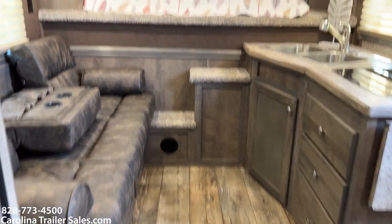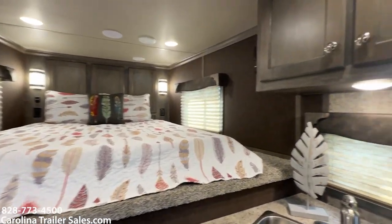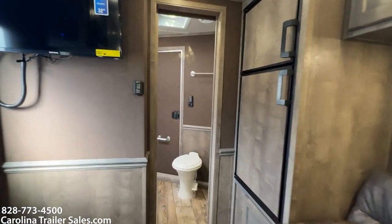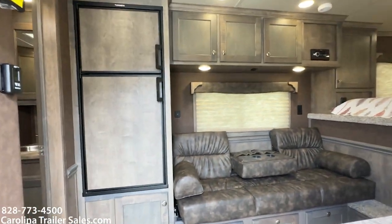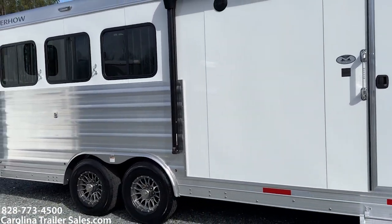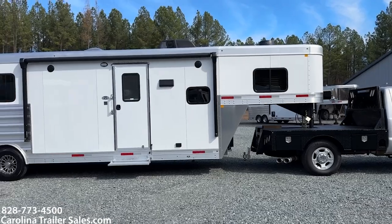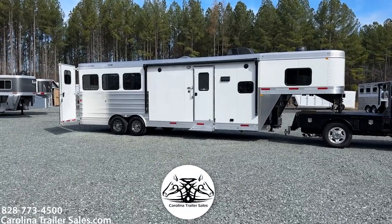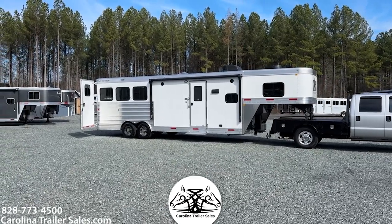All right guys, so an 8310, brand new 2024 Stampede — Carolina Trailer Sales, carolinatrailersales.com. Best way to reach me: 828-773-4500. Stepping back out — recapping, super nice layout in the 8310, 2024 Merhow. Classic white, simple. Carolina Trailer Sales, carolinatrailersales.com. We appreciate you subscribing to our YouTube. You guys have a great day!